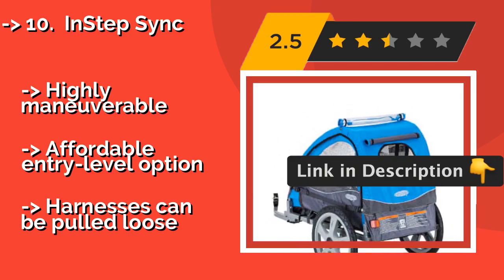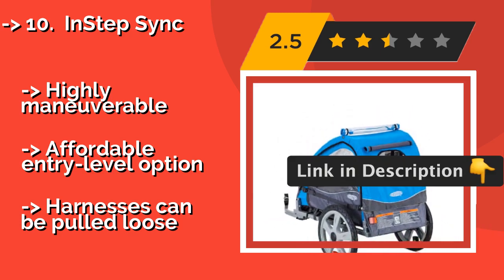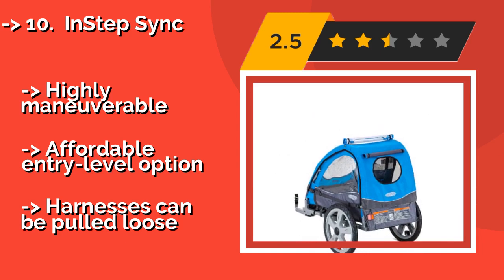Highly maneuverable and an affordable entry-level option, but the harnesses can be pulled loose.